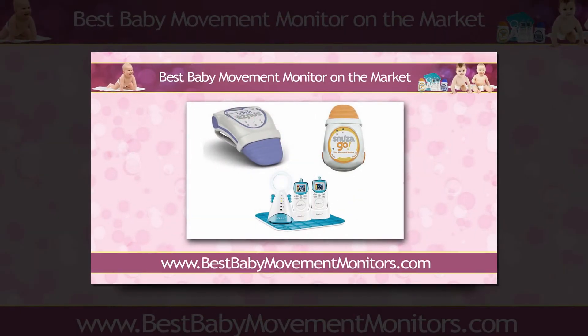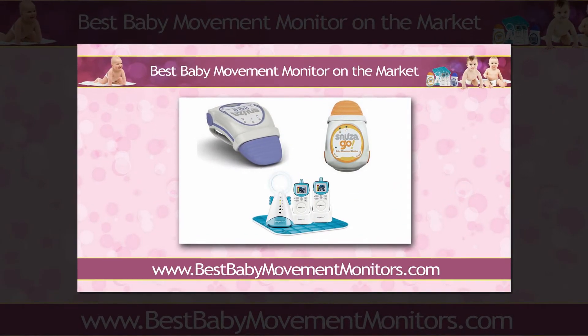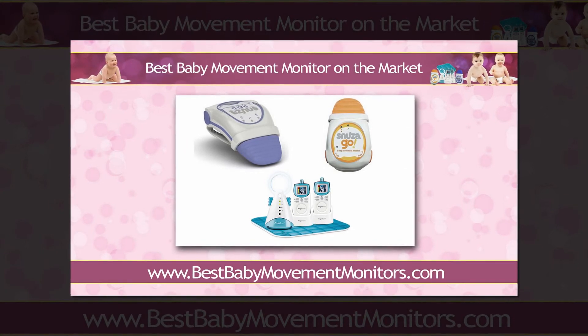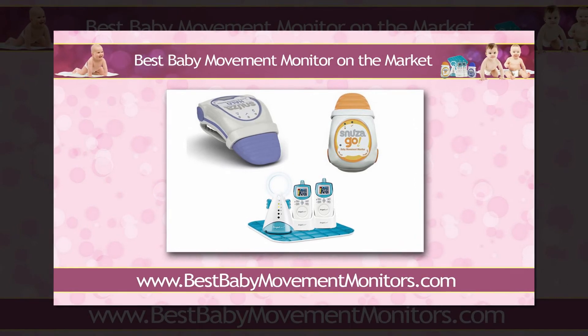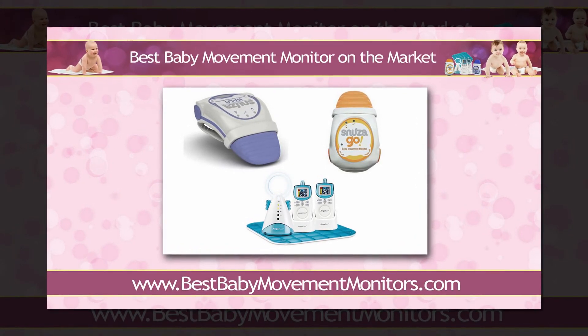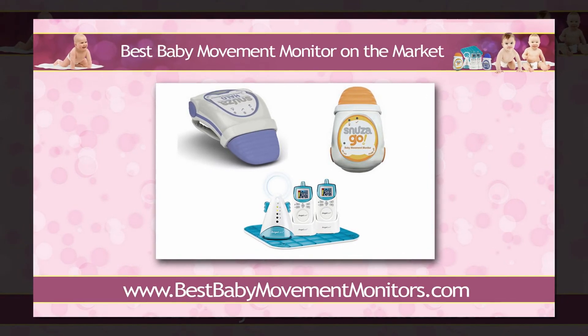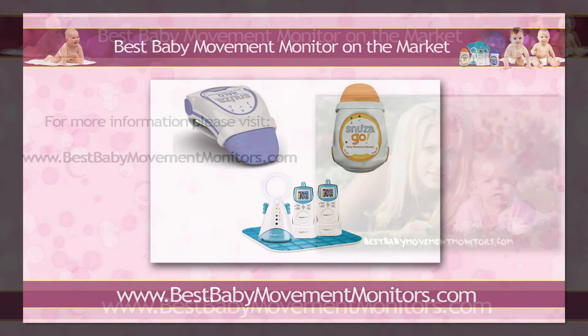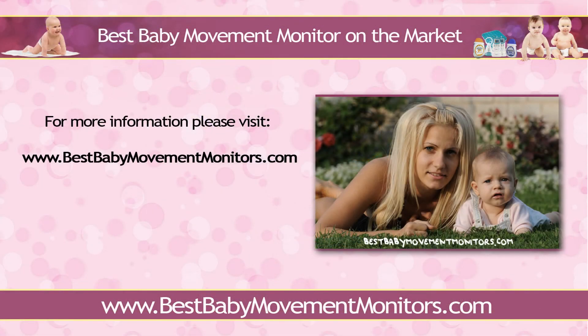So there you have it — three of the most reliable brands right now. Of course, choose one that sufficiently answers your unique and specific needs. Make sure you review and list your particular requirements first. Doing so guarantees that you get to pick the best baby movement monitor that will aid you in protecting your precious child from SIDS. For more in-depth SIDS information and baby movement monitor reviews, please visit my personal website at www.bestbabymovementmonitors.com.